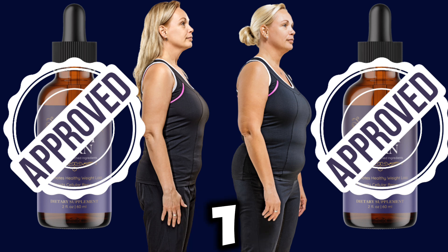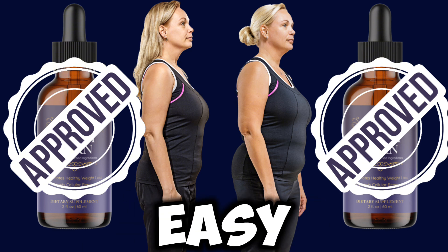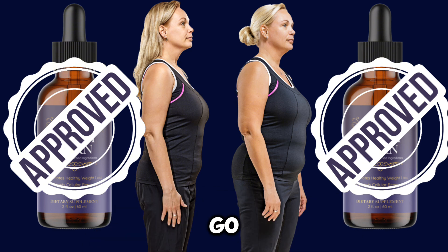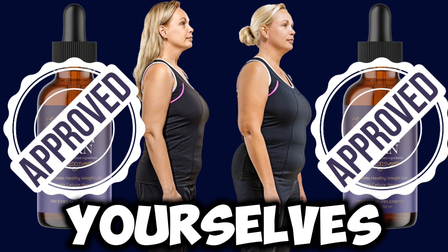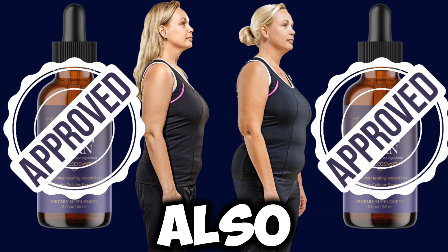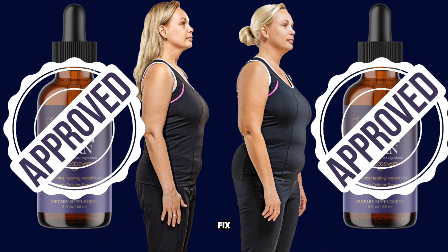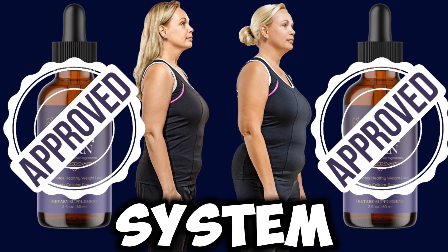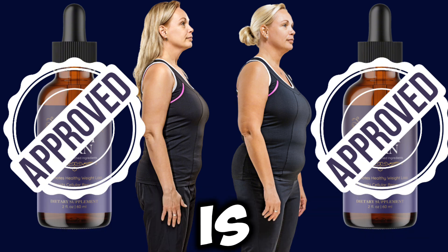HoneyBurn is the number one formula in the world helping people increase their lipase levels, making it easy for them to lose huge amounts of weight. You can go from being overweight to having a slim, toned body in which you feel and look good. This supplement will also help you increase your immune system, give you a lot of energy, fix your digestive system, and even improve your glucose and cholesterol levels.